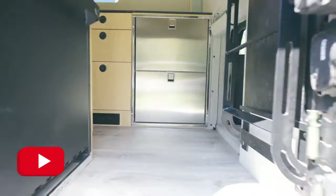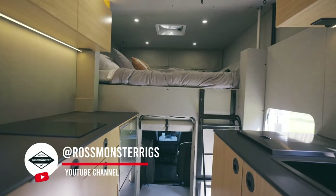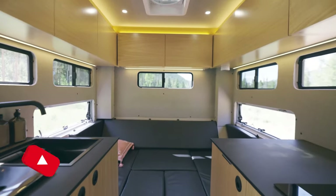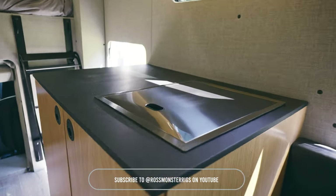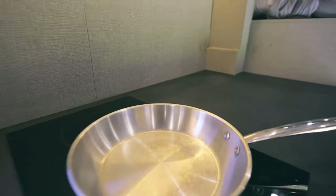First up, we have the Baja truck camper Chevy 3500, a powerhouse designed to take on the toughest terrains. This camper offers the ultimate blend of comfort and capability, making it the answer to overlanding perfection. With its robust design and thoughtful features, it's ready to tackle any adventure.